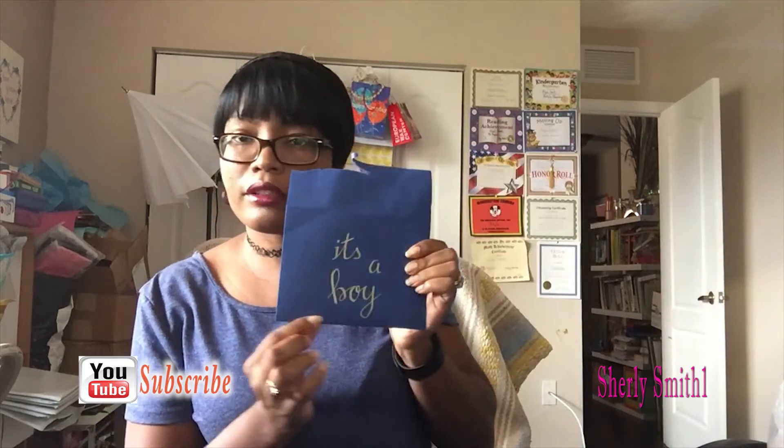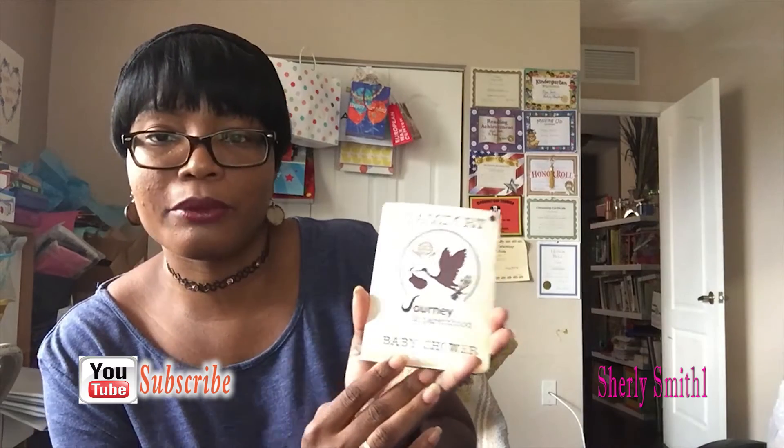The baby shower will be in September. The front part says 'Passport — Journey to Parenthood, it's a baby shower.' My sister created this — she custom made it. She's a graphic designer, so this is what she does on a regular basis. It came with twine.